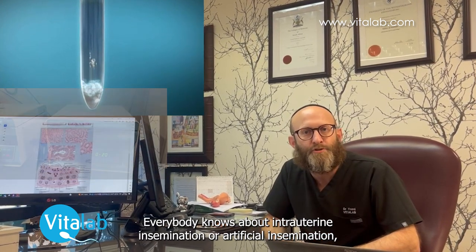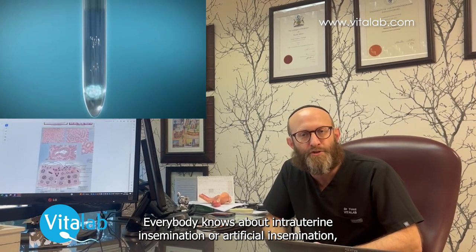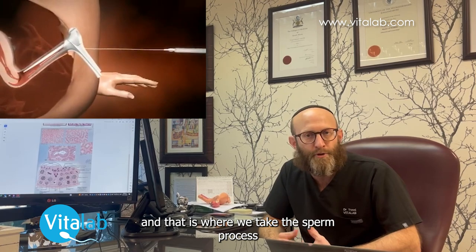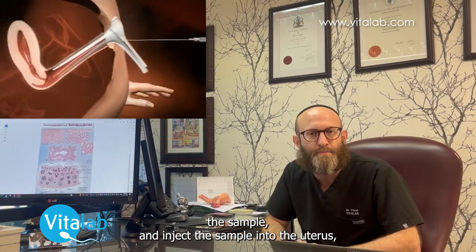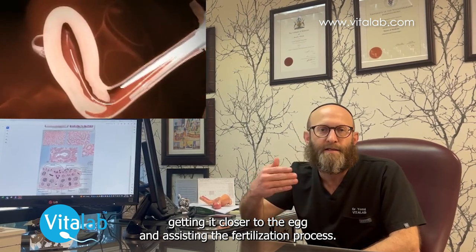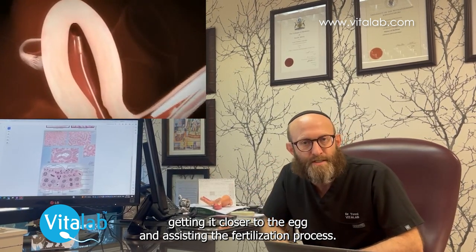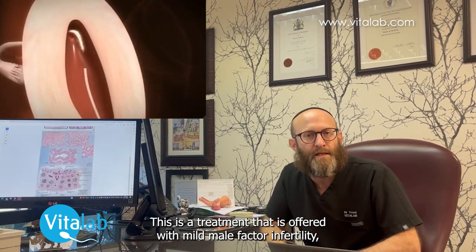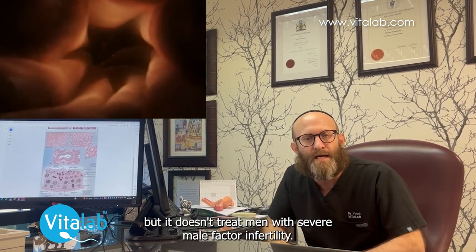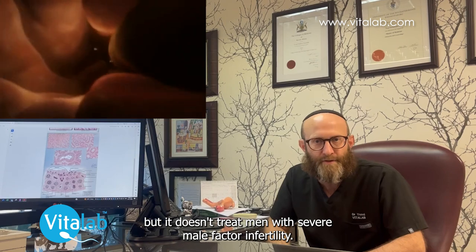Everybody knows about intrauterine insemination or artificial insemination, and that is where we take the sperm, process the sample, and inject the sperm sample into the uterus, getting it closer to the egg and assisting the fertilization process. This is a treatment that is offered with mild male factor infertility, but it doesn't treat men with severe male factor infertility.